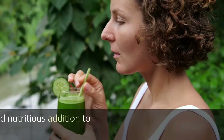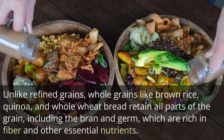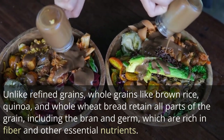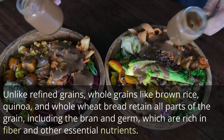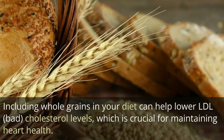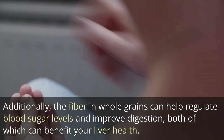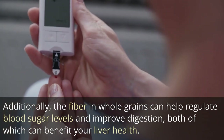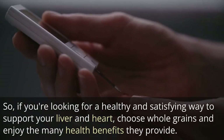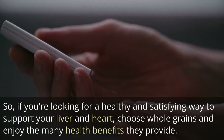9. Whole grains. Whole grains are a healthy and nutritious addition to any diet. Unlike refined grains, whole grains like brown rice, quinoa, and whole wheat bread retain all parts of the grain, including the bran and germ, which are rich in fiber and other essential nutrients. Including whole grains in your diet can help lower LDL bad cholesterol levels, which is crucial for maintaining heart health. Additionally, the fiber in whole grains can help regulate blood sugar levels and improve digestion, both of which can benefit your liver health. So, choose whole grains and enjoy the many health benefits they provide.